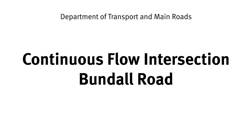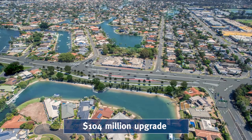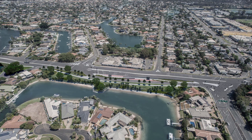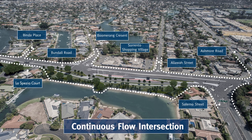The Queensland Government is investing $104 million to upgrade Southport Burleigh Road between North Street in Southport to just south of Rudd Street in Broadbeach Waters. In an Australian first, the intersection of Salerno Street, Bundle Road and Ashmore Road will become a continuous flow intersection, or CFI.